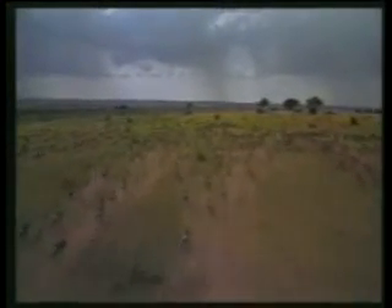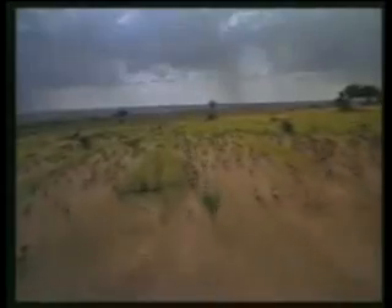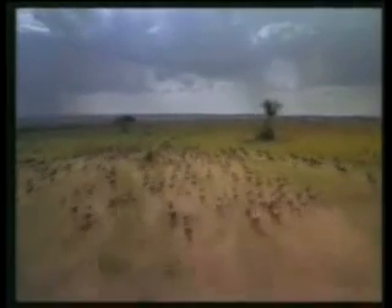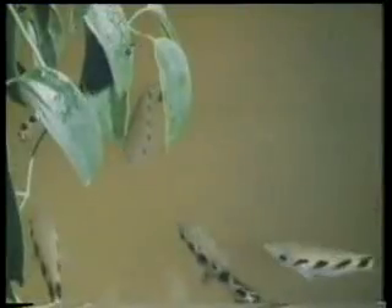Allah has created all animate beings with features that differ according to the environment in which they live. Every living thing uses these features to protect itself or to hunt. Some conceal themselves with expert techniques of camouflage, some turn to mimicry, and others employ different intelligent tactics. You are about to see some fascinating animal features in this film, and we'll watch examples of the art of Allah's creation in nature.